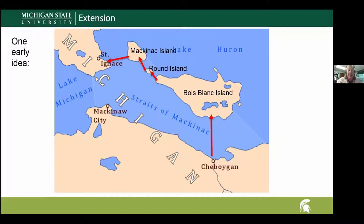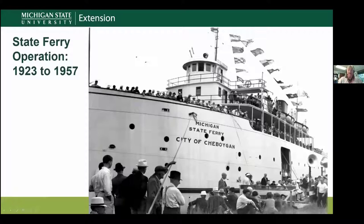Another idea they talked about was a floating tunnel — not quite sure how that would have worked with ships going through, but really interesting. So how did people cross from the lower peninsula to the upper peninsula before the Mackinac Bridge?